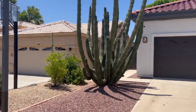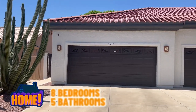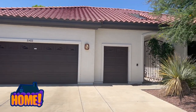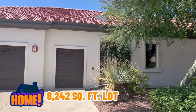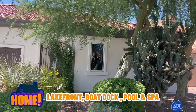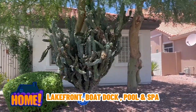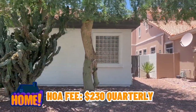Here we are at our third stop. This house is listed at $1,170,000 — eight bedrooms, five baths, 4,048 square feet, built by Lennar in 1995, on an 8,242 square foot lot. It has a three-car garage, fireplace, electric appliances, and it's lakefront with your own boat dock, a pool, and a spa. The HOAs here are $230.25.